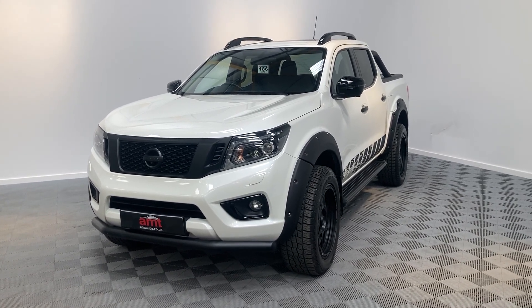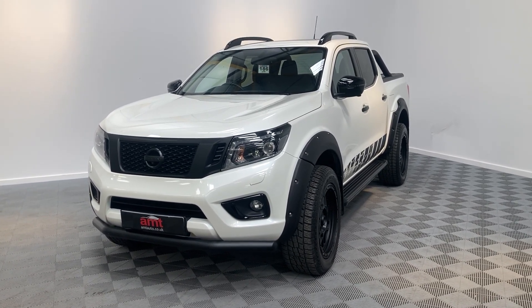We have other niceties such as auto lights and wipers, and a satellite navigation system as well. So a very capable car on and off the road.